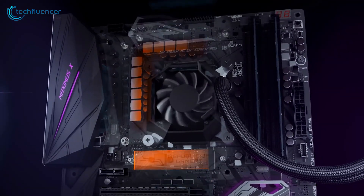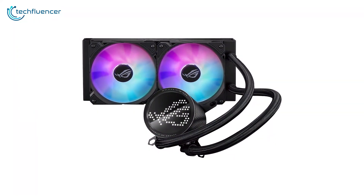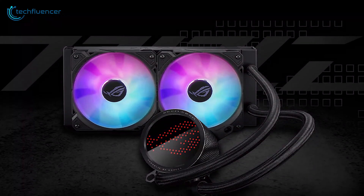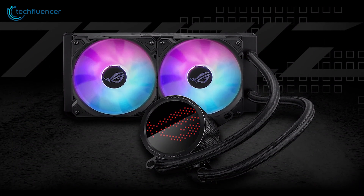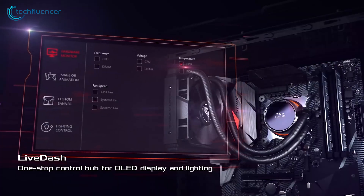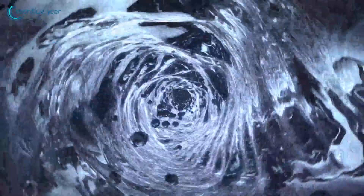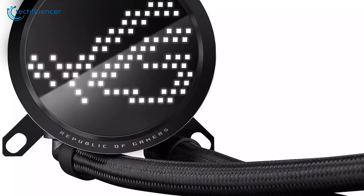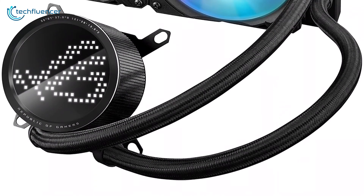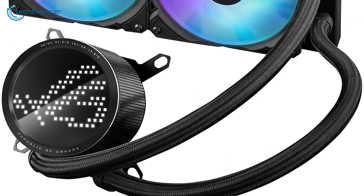Who says a CPU cooler can't look good while performing well? We're talking about the ROG Ryuo 3. This AIO cooler comes with dual 120mm fans that can reach 2200 RPM, one of the fastest we've seen. On top of its performance, it includes an Anime Matrix LED on the CPU block, which allows you to personalize your build with custom animations or GIFs. The braided tubes on this cooler are strong yet flexible, so you can install it in different orientations with the pump block's 90-degree swivel.